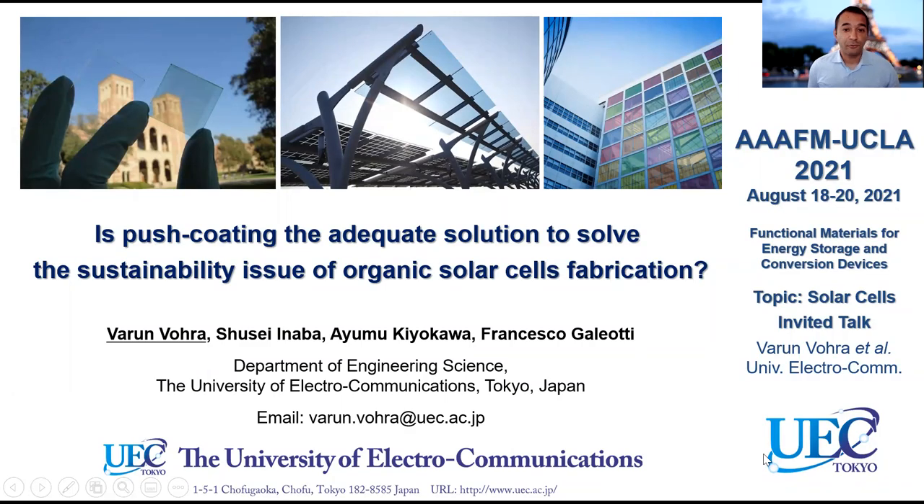Hello everyone, my name is Varun Vohra and I'm an associate professor at the University of Electrocommunications in Japan. As you can see from my face, I'm not Japanese — I'm actually French.